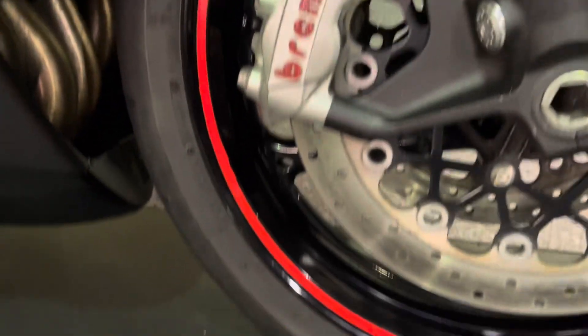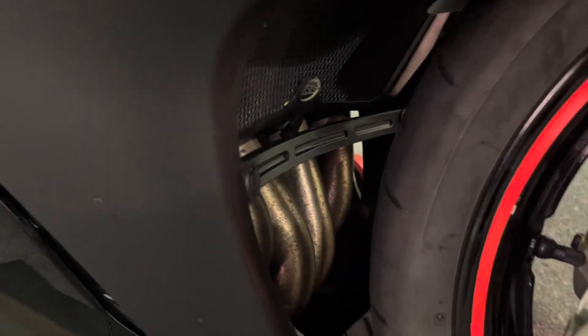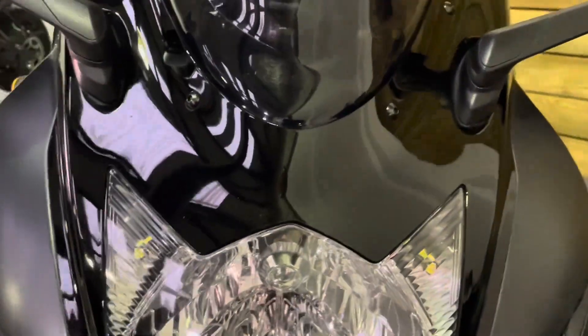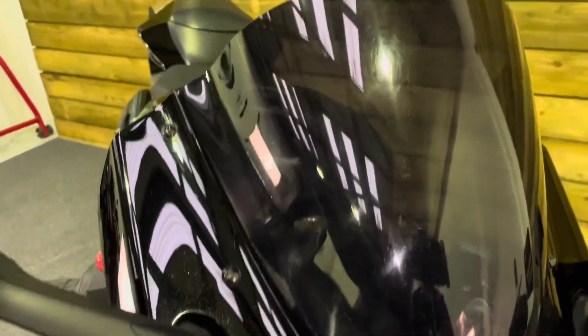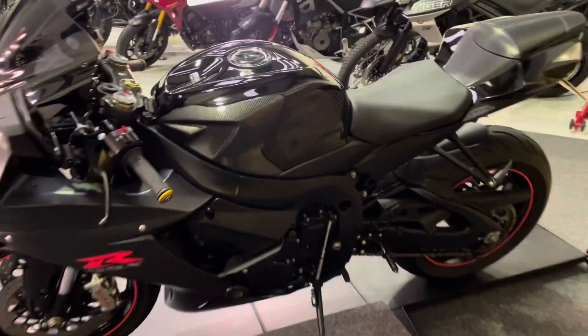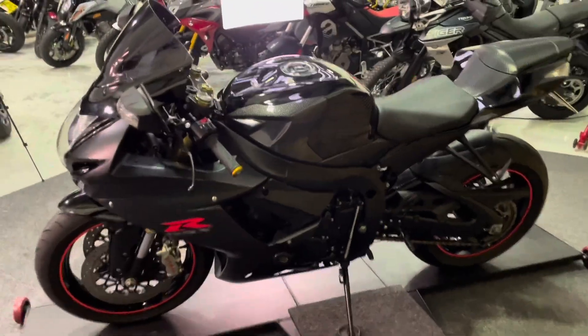The front wheel is in good order with rim tape as you can see. The forks and brakes are all in good condition. The exhaust is again in great condition. The front tyre has plenty of life left. The front mudguard has no marks and no sign of any damage. The front of the bike is all in good order — no stone chips or damage of any kind — and there's a double bubble aero screen which is tinted.